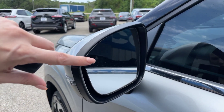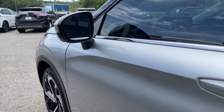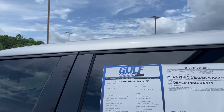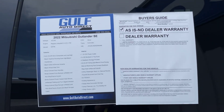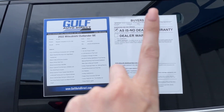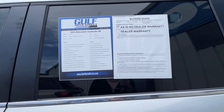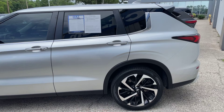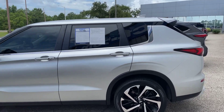There's a little triangle right here that's for our blind spot monitoring. It does have the passive keyless entry. Where it says 'as is' right here, that's as is through Gulf Auto Direct. The Mitsubishi does still have the remainder of the manufacturer factory warranty left on it.